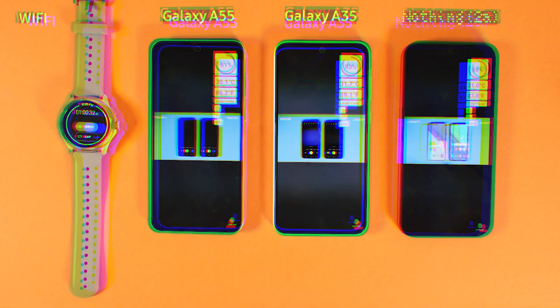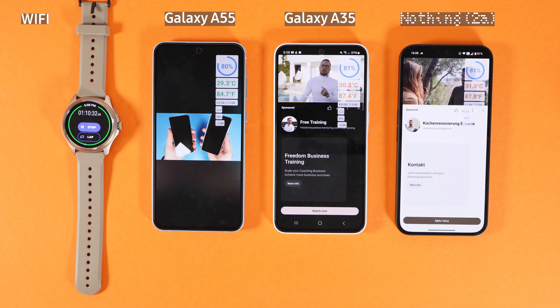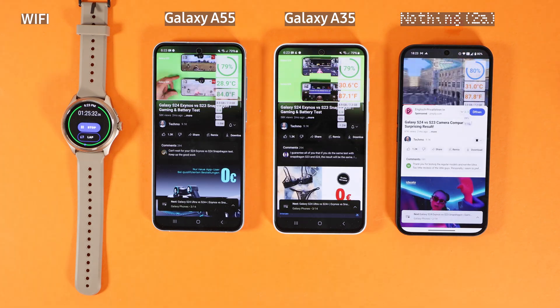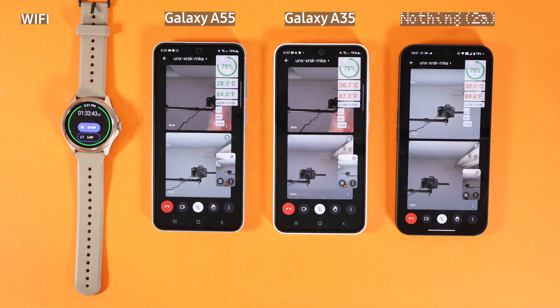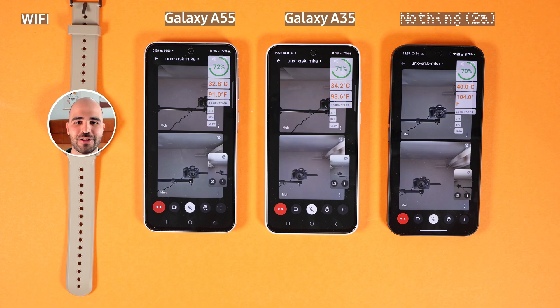To start the battery test, I run YouTube on 4K on all three phones, all connected to Wi-Fi. I noticed that on Nothing Phone 2A YouTube is on light mode, whereas on Galaxy A35 and A55 it is on dark mode — that was not intentional. After the first test and moving to the Google Meet test, Nothing Phone 2A is at 78%, and Galaxy A35 and A55 also have 78%. However, Nothing Phone 2A got hotter compared to Galaxy A35 and A55, which is quite surprising.